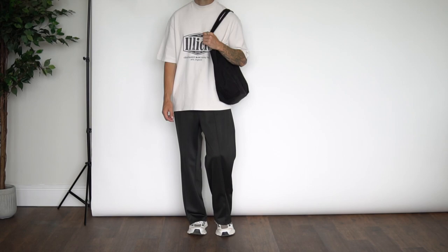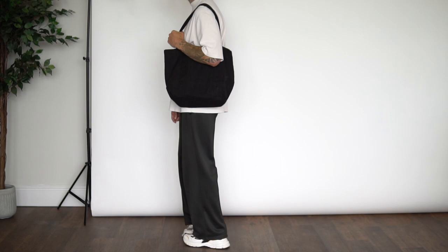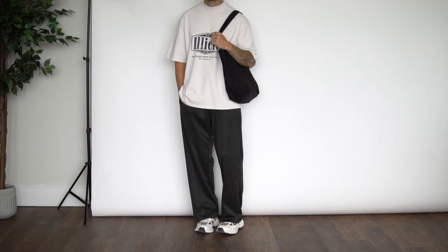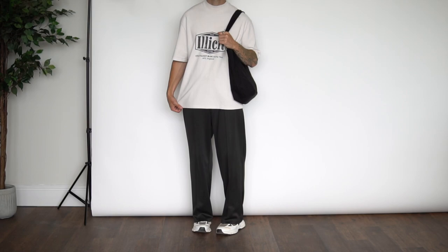Next is a slightly more casual streetwear approach — a really simple look but one that I love equally. We have my Illicit Block Racing Team tee on top, my Weekday Paul trousers on bottom sitting perfectly on top of my Axel Arigato sneakers, and then to finish the outfit off, just a simple black tote bag.